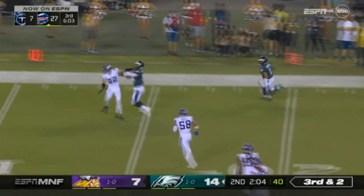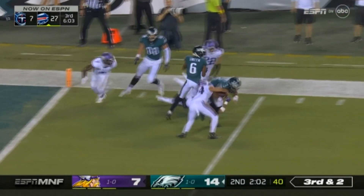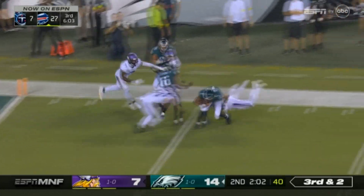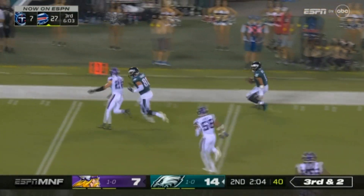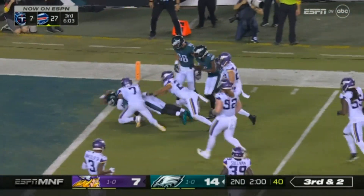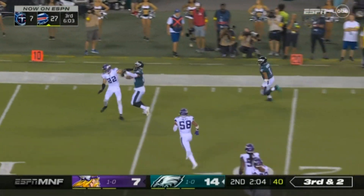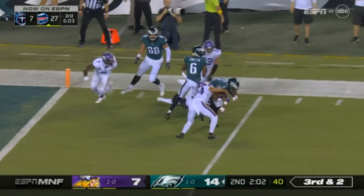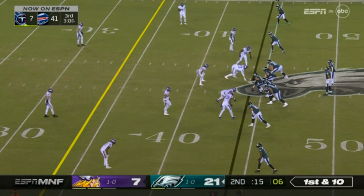These are the things that Jalen Hurts brings to your football team — this is the value that he has. This is why they moved off of Carson Wentz and went to Jalen Hurts. He does several things well, but this is probably his best attribute — even when you're covering the Eagles well, there's still always this factor that makes it even more tough to stop them if you're a defense.